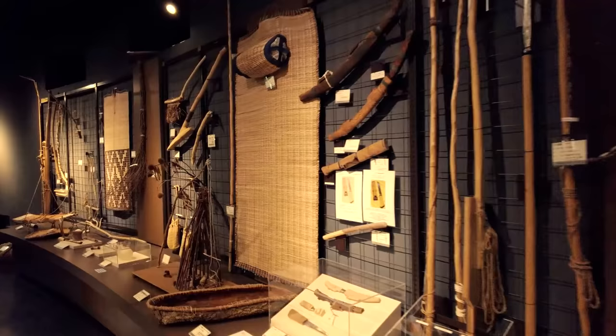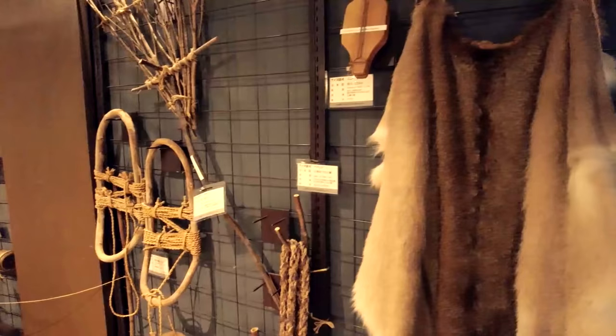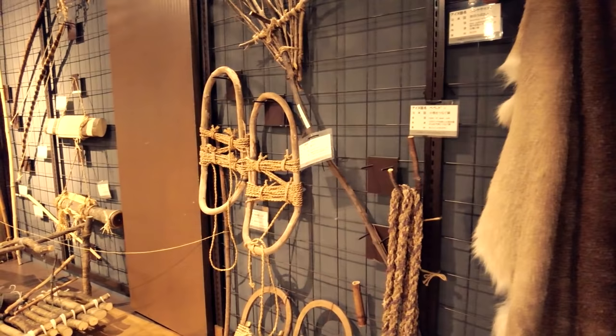Inside the exhibition room there are also a lot of tools that the Ainu used to cook food and for hunting. There are actually some snowshoes here, which tells you that the Ainu lived in Hokkaido since they needed snowshoes to get around.